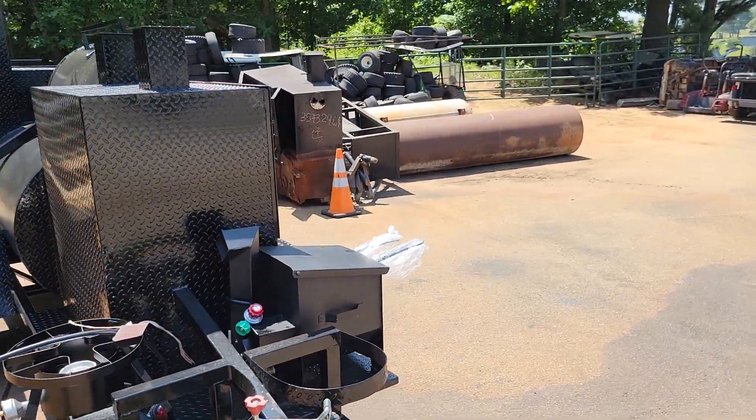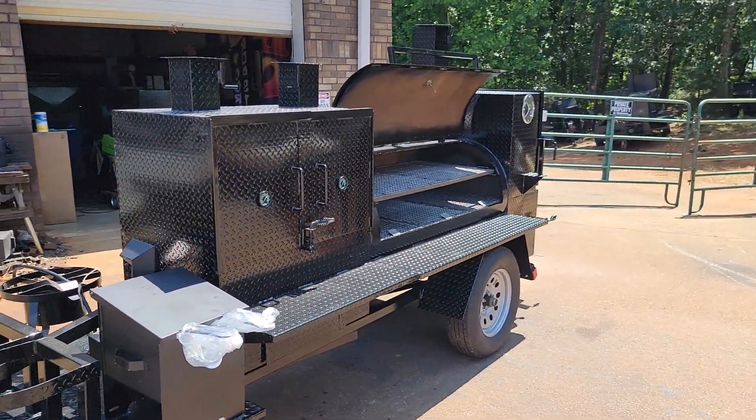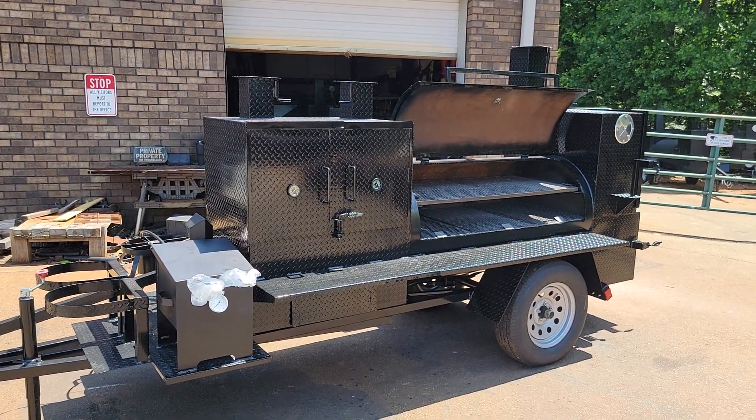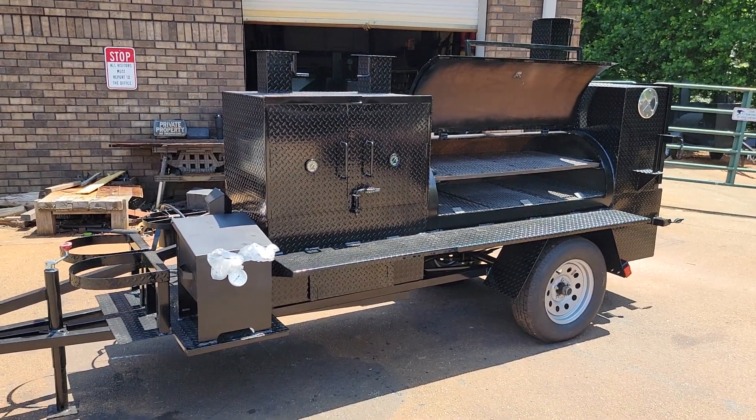So if you're looking for a mobile restaurant on wheels, give us a call, holler, text. 770-866-2561. I got one extra in stock. You can pick up before July 4th. Barbecue on.